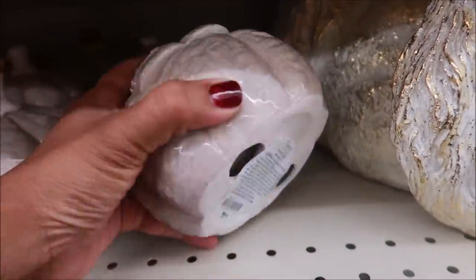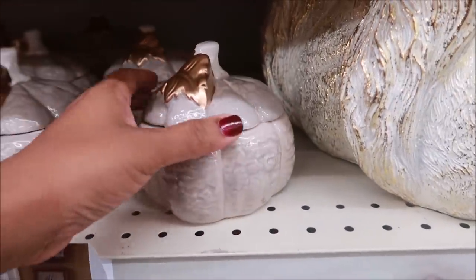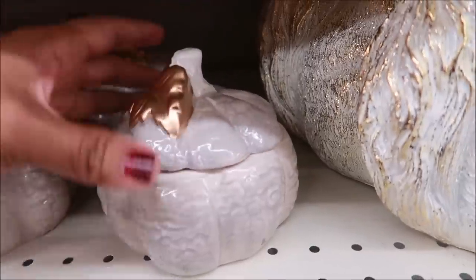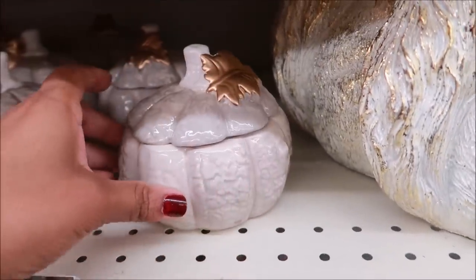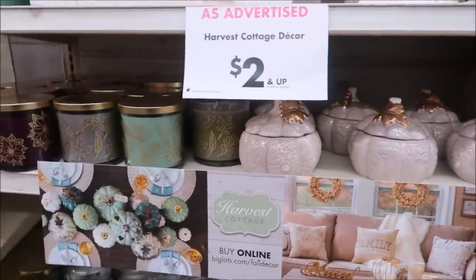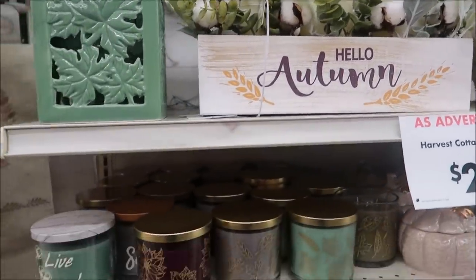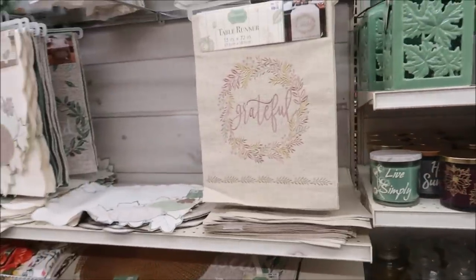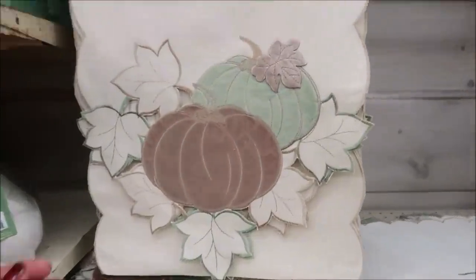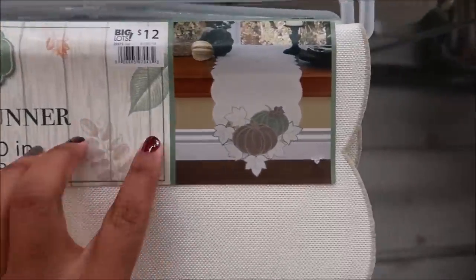This is only five dollars and it's a candle — that is so pretty! I just wish that it was like a glass in there so once you're done with it you can put another one in. That's really really pretty, but it would be a pretty dish after you're done burning the candle. For five dollars, that's great. And here's a table runner for twelve dollars.